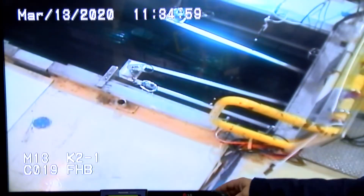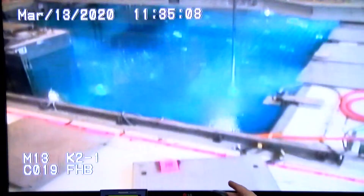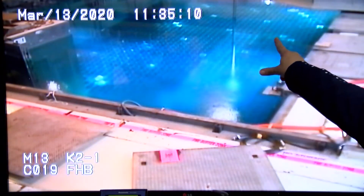So then it shoots over to this side and that's where we pick it up with this machine, and now they are putting it away in the spent fuel pool. It's going into a rack here.